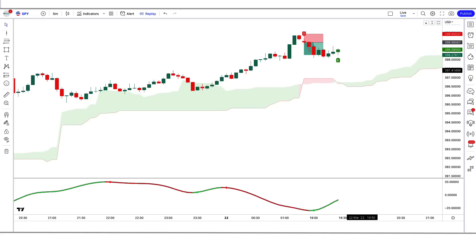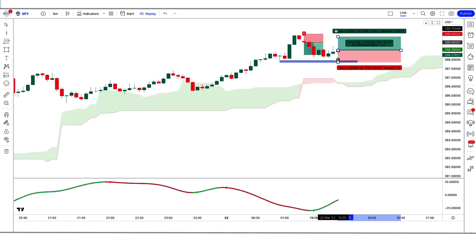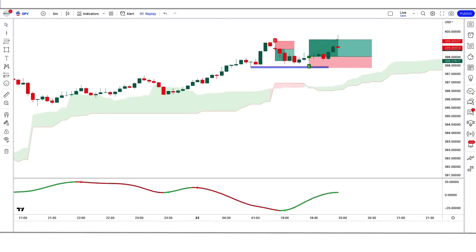In the next trade, the ICT indicator gives a buy signal, the Be Extrender indicator is green, and the market has made a bullish candle for confirmation. All conditions are fulfilled, so we place a buy order. Stop loss is at the low of the previous candle with a 1:1.5 risk-to-reward ratio. We have won the trade.